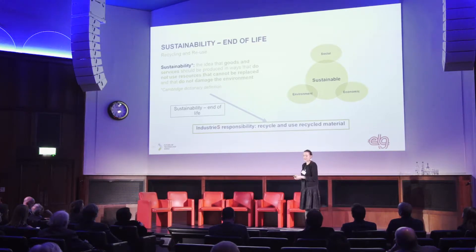I found this definition of sustainability in the Cambridge Dictionary. It's very environmentally focused, prolongating a bit the social and economic aspects of sustainability. On the end-of-life part, it more or less means that it's the industry's responsibility to recycle and reuse the recycled material.